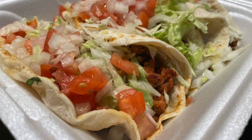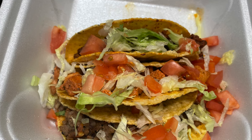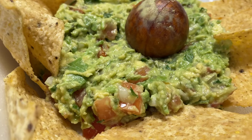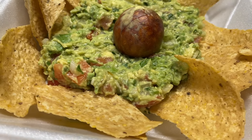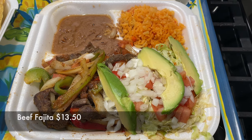Next, HT family, we're going to halalify a few of their tacos. We have a combination of soft tacos as well as hard shell tacos — with chicken, with ground beef, and also with the barbecued beef. Finally, HT family, we got their guacamole, beautifully plated, and it looks very fresh.